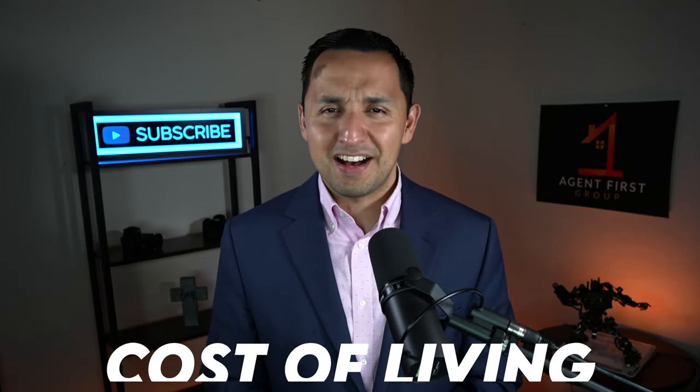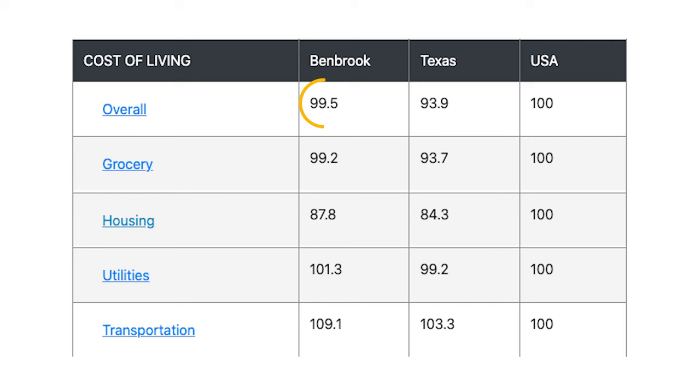Which leads us right into the next segment: the cost of living. Overall, the cost of living in Benbrook is just shy of the national average. From a grocery perspective it's 0.8% less expensive than the national average. From a housing perspective it's about 12% less expensive than the national average. From a utilities perspective it's a little bit more expensive by 1.3%, and from a transportation perspective it's 9.1% more expensive in Benbrook than the national average.